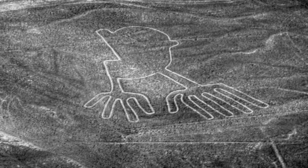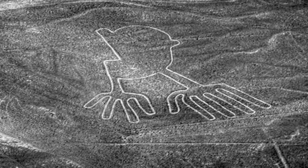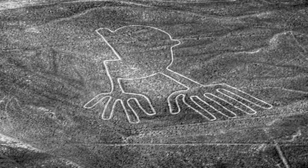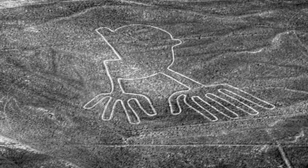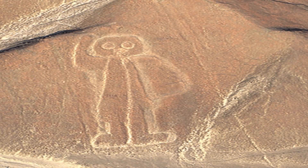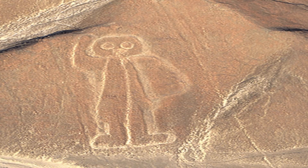The Nazca lines number in their thousands, and the vast majority of them date from 200 BC to 500 AD. The earliest lines, created with piled up stones, date back as far as 500 BC. Studies have shown the Nazca people were an ancient prehistoric culture that was successful in using engineering techniques.